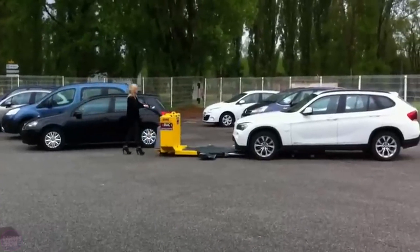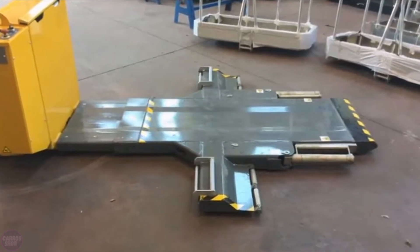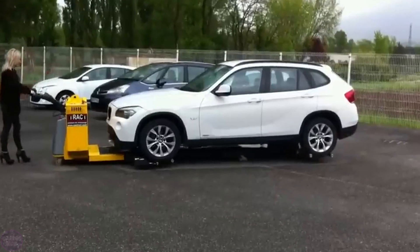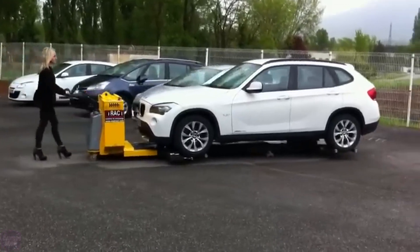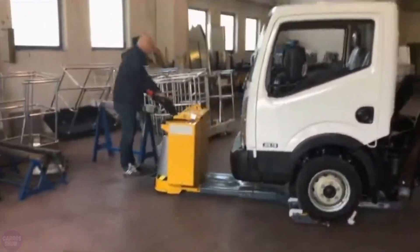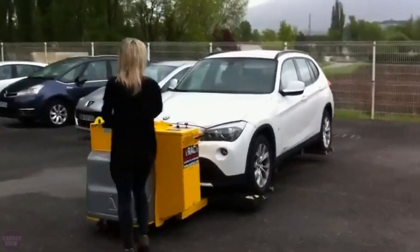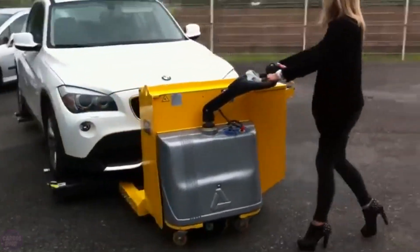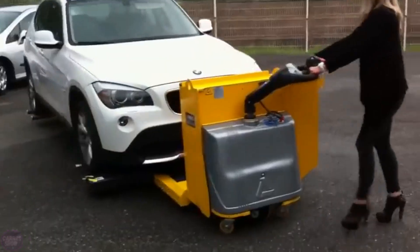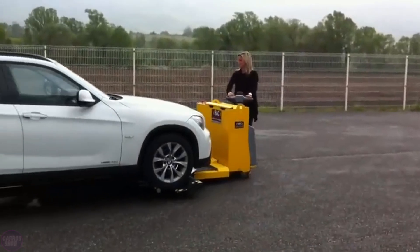Another highly interesting development for moving vehicles is called CarTract. It can transport cars weighing up to 2.5 tons by gripping all four wheels and lifting them with an electric motor. CarTract is remotely operated, allowing vehicles to be moved easily without needing keys or access to the interior. One of its key advantages is its ability to function in places where traditional tow trucks fail, such as underground parking lots or narrow courtyards. This device is particularly useful for moving electric vehicles, cars with locked wheels, or vehicles in awkward positions.